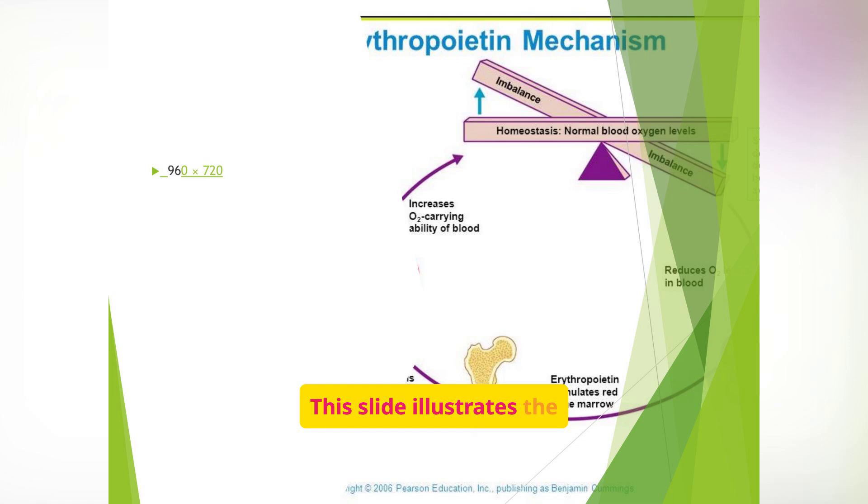This slide illustrates the erythropoietin mechanism. When blood oxygen levels are low, the body releases erythropoietin, which stimulates the red bone marrow to produce more red blood cells, increasing the oxygen-carrying capacity of the blood and restoring homeostasis. Think of erythropoietin as your body's natural oxygen sensor. When kidneys detect low oxygen, they send a signal to make more RBCs. But in kidney failure, this feedback loop is broken, so patients get synthetic erythropoietin to do the job instead.